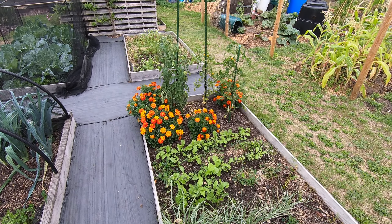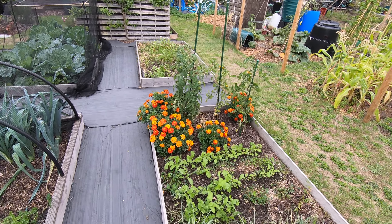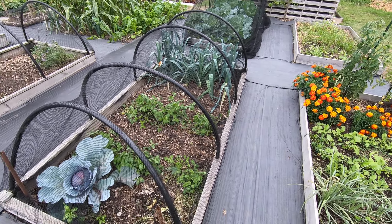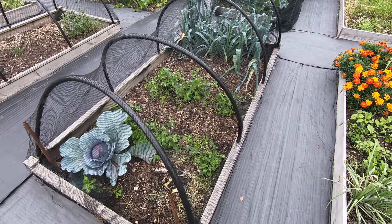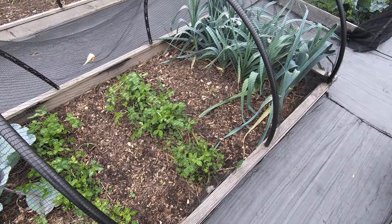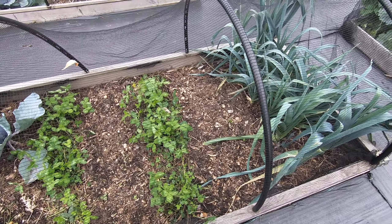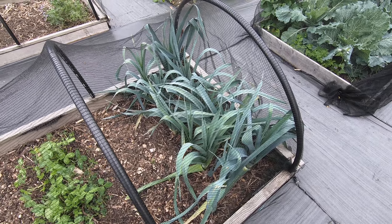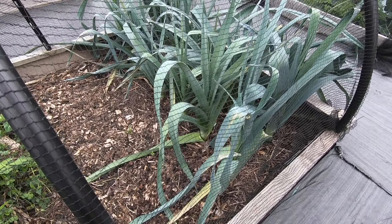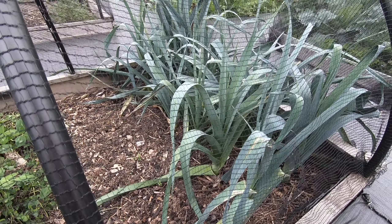Various things going on here — tomatoes and marigolds. We've got spinach planted in between the cover crops, and our best cluster of leeks. We still haven't harvested any leeks and they really look like they could do with it, so I think we will actually.